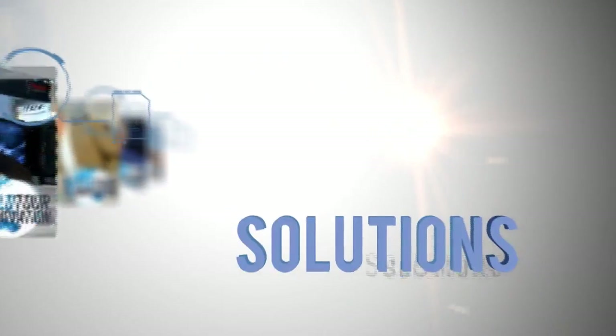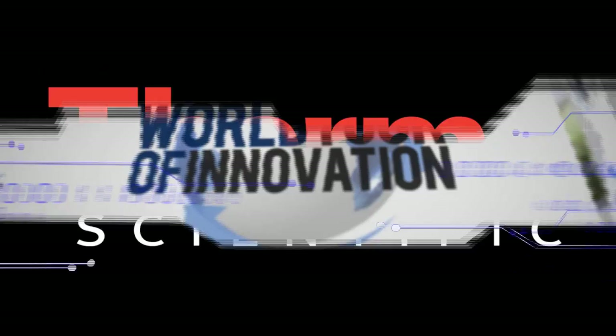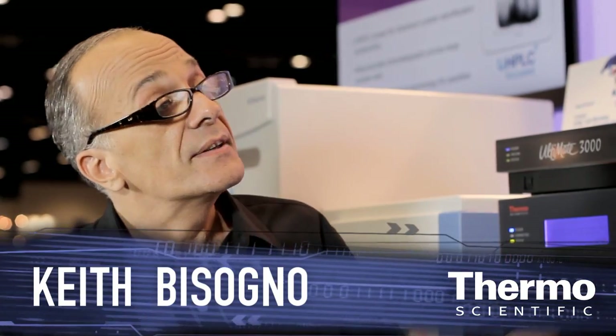We're talking about total solutions to solve your toughest food safety testing challenges here in the Thermo Scientific Exhibit. We have had capabilities for years helping customers, and quite an offering that we've developed.